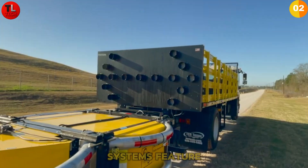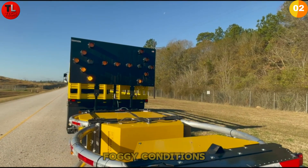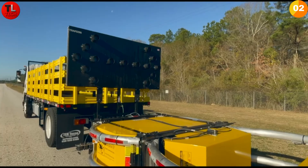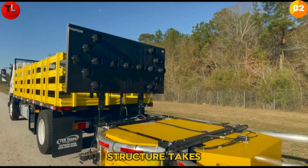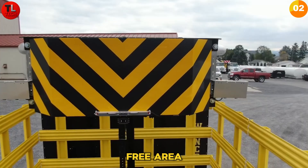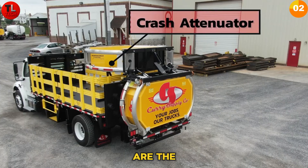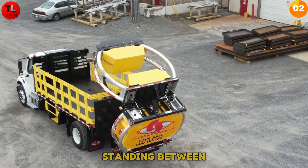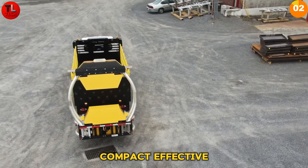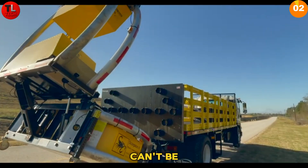These systems feature lights and signs that enhance visibility in dark or foggy conditions, ensuring workers are seen even in the worst weather. When folded down, the warning and safety structure takes up minimal space, preserving the truck body's free area without significantly increasing its footprint. Attenuator trucks are the silent guardians of road construction zones, standing between workers and potential disaster — compact, effective, and essential for every roadside operation where safety can't be compromised.